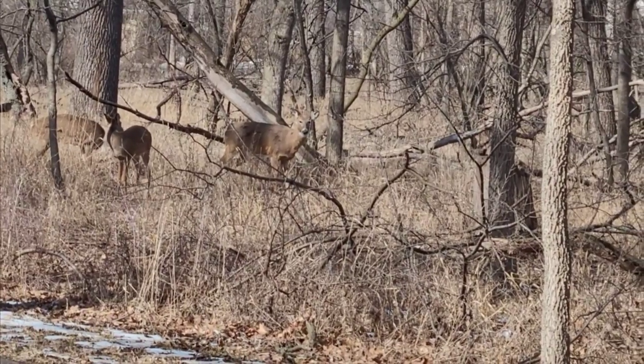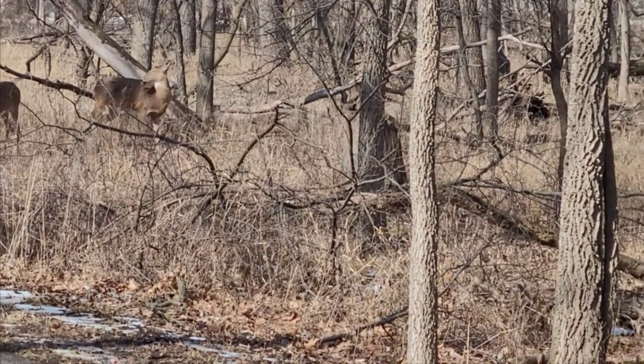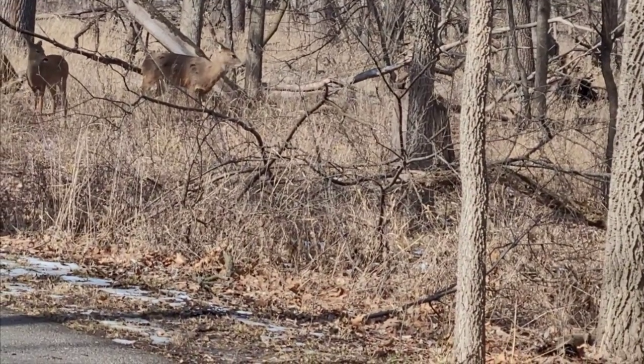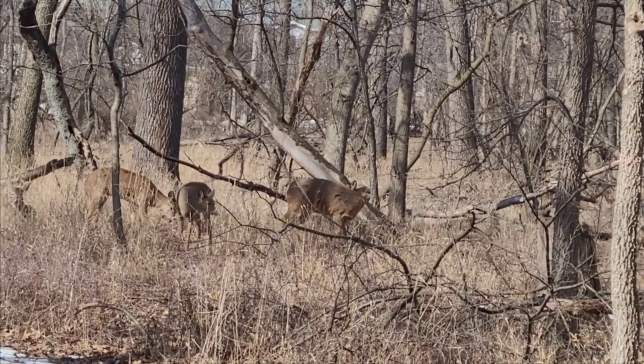Glory be, look what we got here. I'm just a short distance — like 400 yards from where I walked up to a couple of young bucks in the spring.